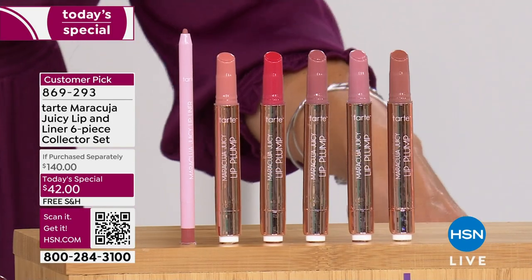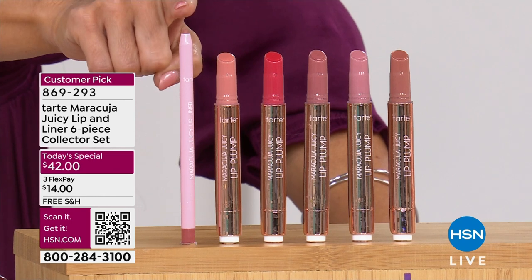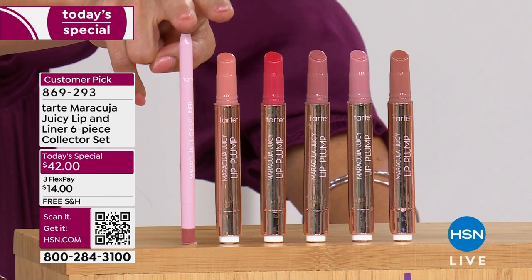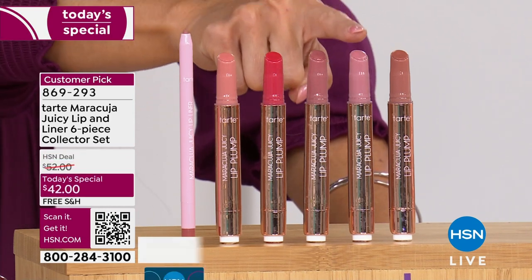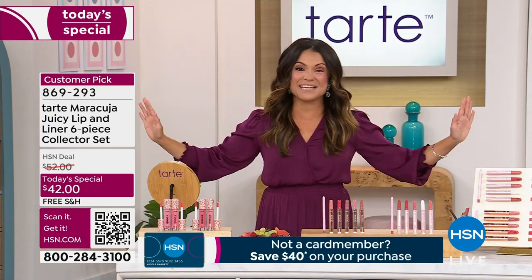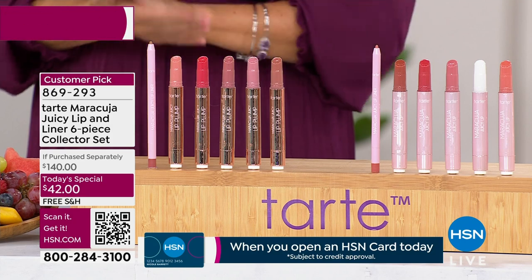When we talk about value — holy cow, buckle up. This is a $140 kit. Every retailer, the U store, the S store, department stores, beauty counters, even Tarte's own website — one of these Maracuja Juicy Lip Balms or Plumps is $24, and the lip liner is $20. So just these two right here cost more than your entire today's special. Everything else you're receiving is at zero cost to you. It's all free shipping and handling too — about a $100 saving off retail value.